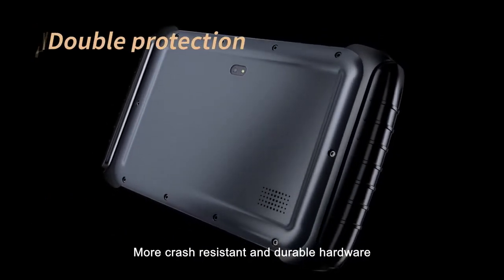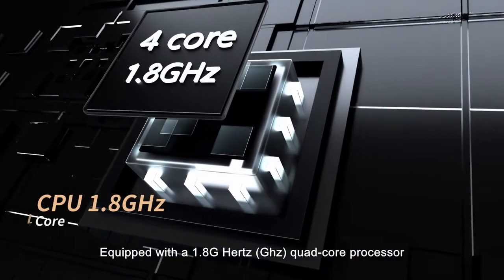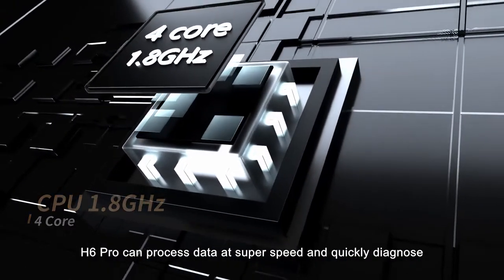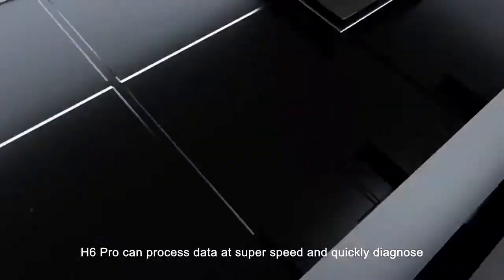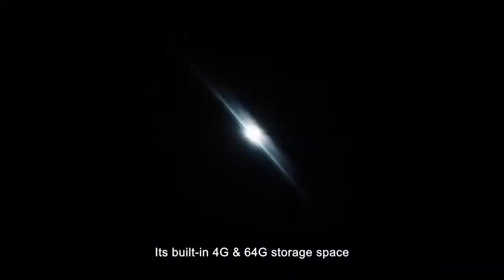More crash-resistant and durable hardware, equipped with a 1.8 GHz quad-core processor. H6 Pro can process data at super speed and quickly diagnose. Its built-in 4G RAM and 64G storage space greatly improves customers' operating efficiency.